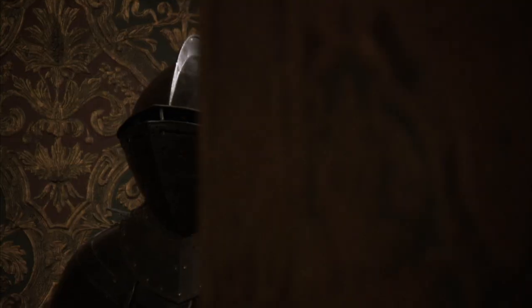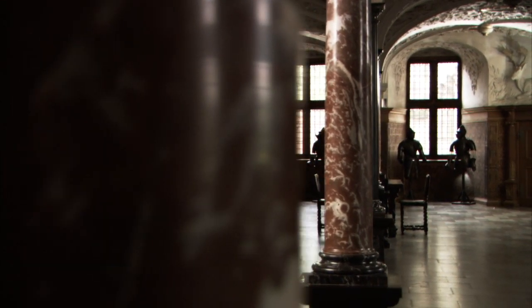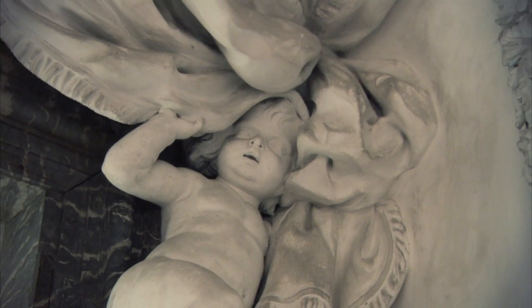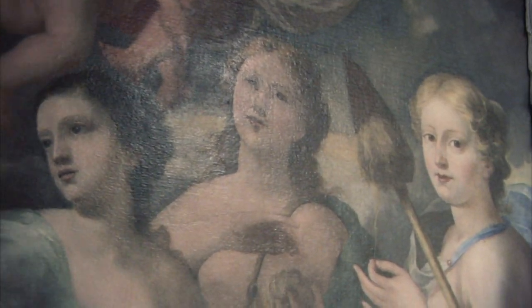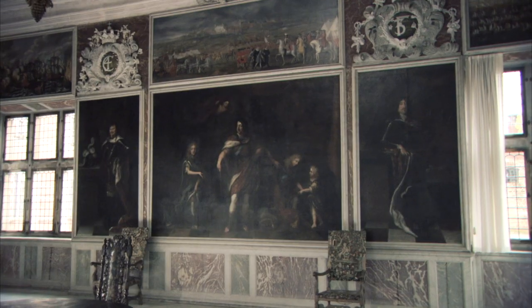On your way through the museum's rooms you move through Denmark's history. The paintings, portraits, furniture and other items bring it closer. The large historical paintings draw you into the world of the past.